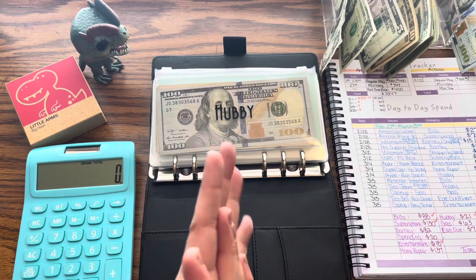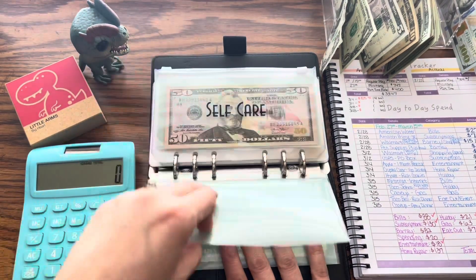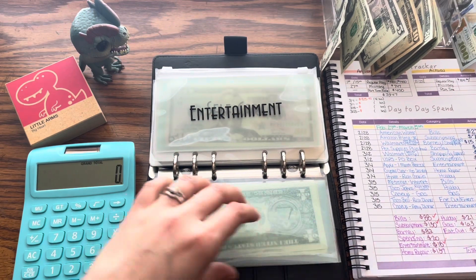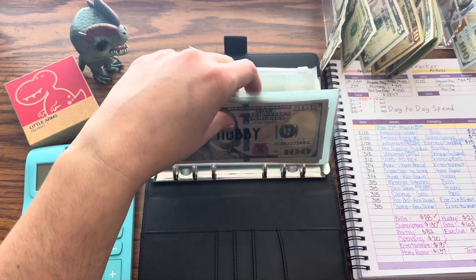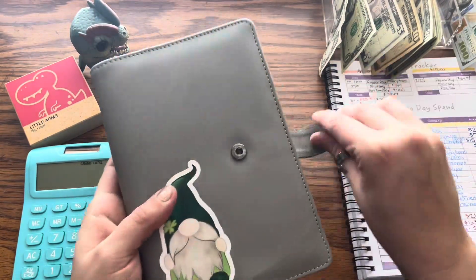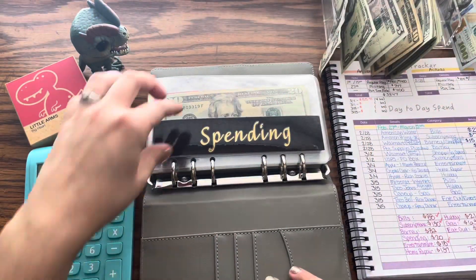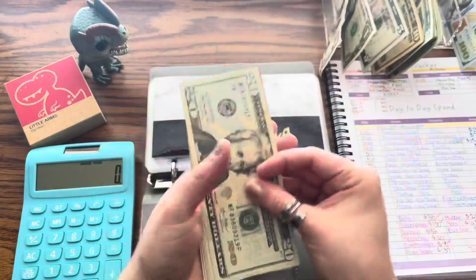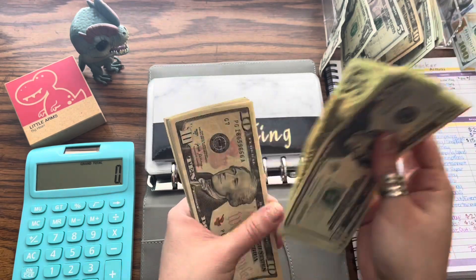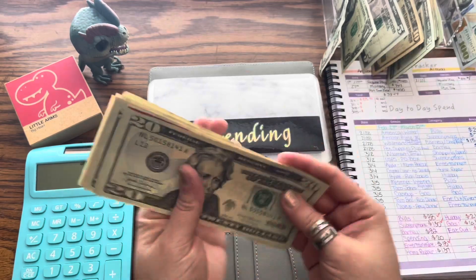Entertainment is covered. We'll throw that extra dollar back in for hubby — he's not much of a spender so I want to make sure he has every bit of his money. Moving on to general sinking funds: spending, we need to take out $20, which I do have. We now have $20, $40, $60, $70, $75, $76, $77, $78, $79, $80 left in spending.